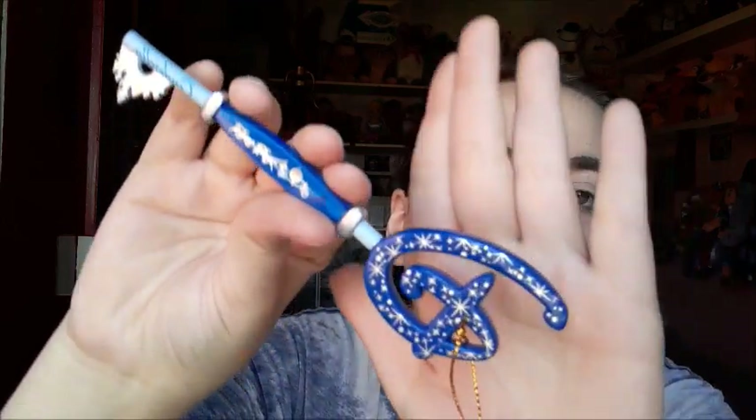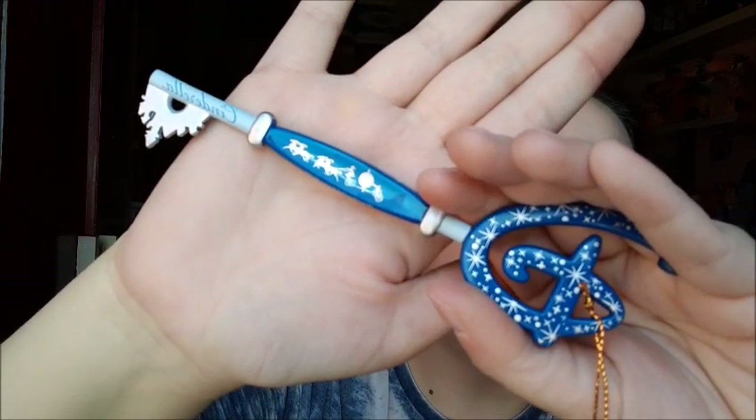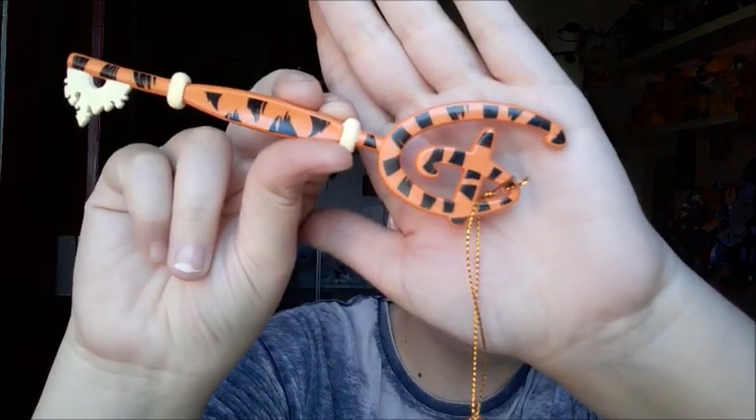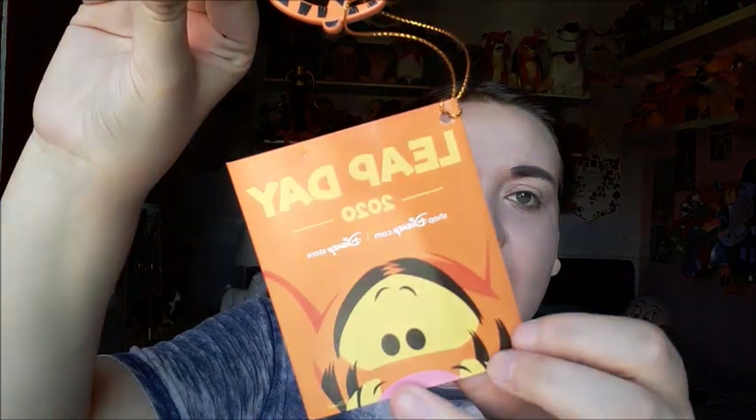The other reason why I got these two plushes was for the Cinderella key. This one is gorgeous — it's so detailed and so pretty, I love it so much. And then there's also the Leap Date Ticket key, which I also purchased. I can't remember what I got with that one now.